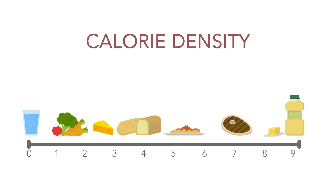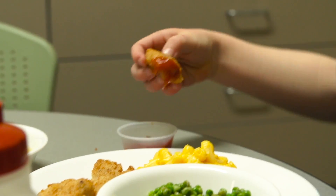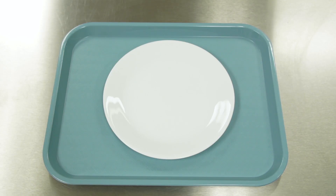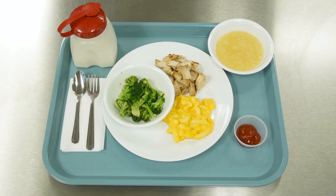We wanted to look at both the effects of calorie density and portion size together and see how these typical foods that are being served to kids on a monthly basis, even a weekly basis, affect their intake. We served six meals total, and there were two categories of caloric density. The lower caloric density meal was low-fat macaroni and cheese, grilled chicken, unsweetened applesauce, low-fat milk, unsweetened ketchup, and broccoli.